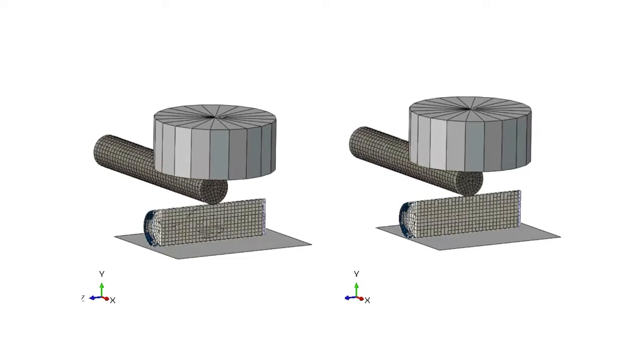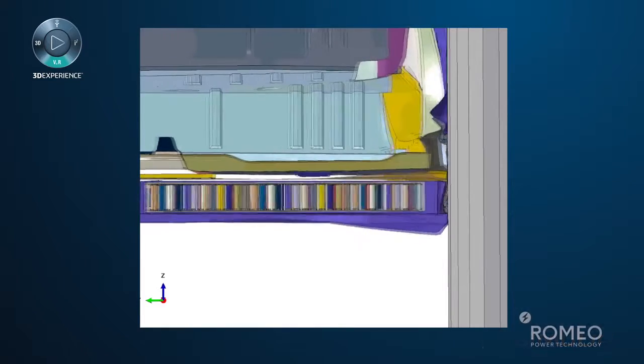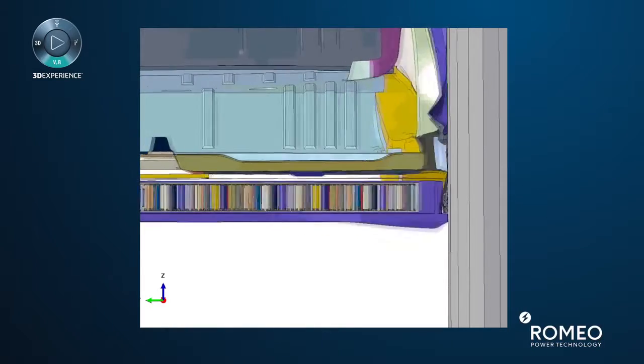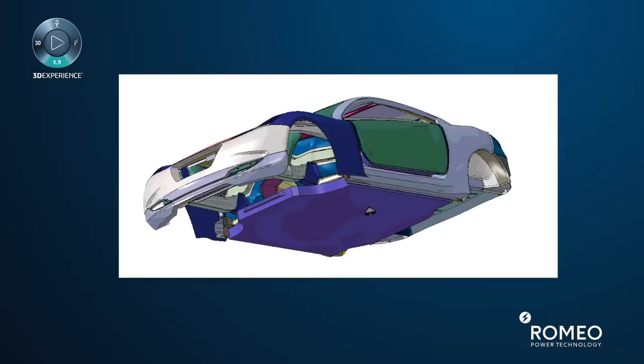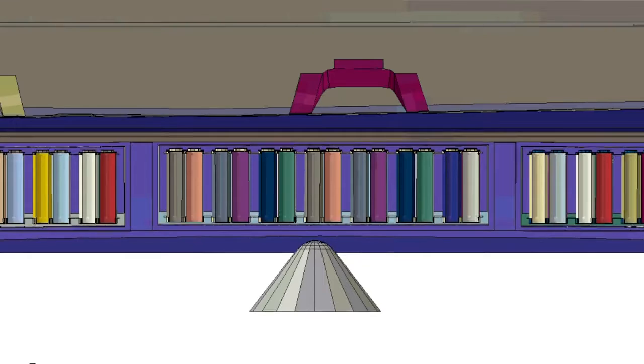We try to use different types of simulation models as well as different types of experiments to analyze what's going to happen if these battery cells, for example, get into a crash or get damaged during any type of abuse that the battery module might see during operation. We have to have a very good idea of what is happening inside the battery. That's why we are using simulation tools to simulate.